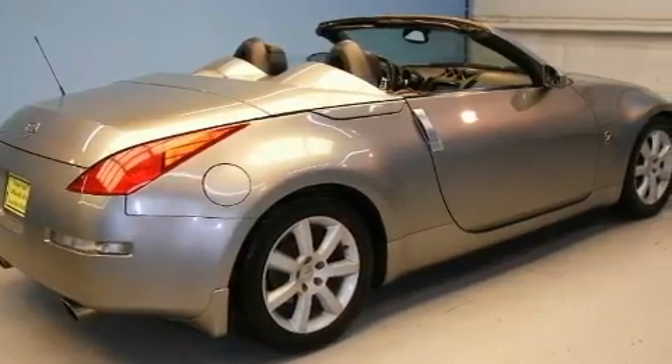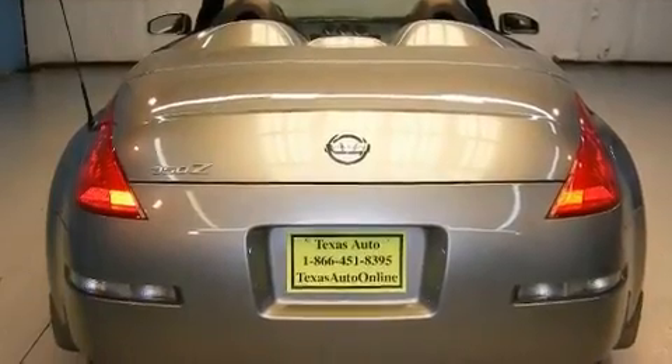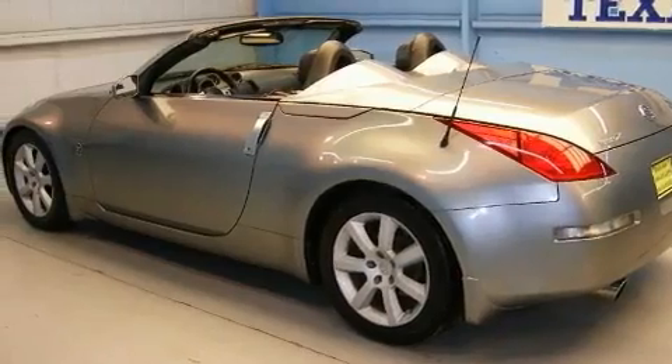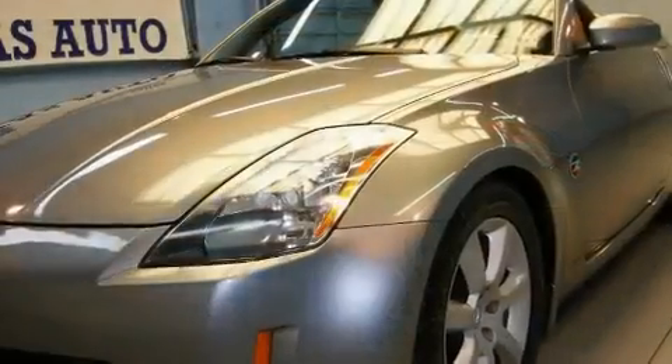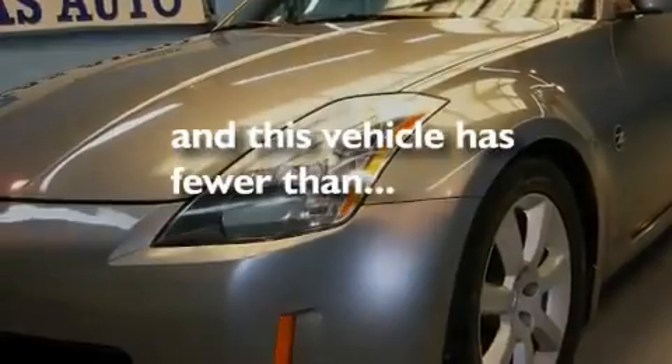Its top features include a power driver's seat, air conditioning with automatic climate control, a navigation system, a leather interior, a multi-link rear suspension, an aluminum hood, aluminum wheels, a traction control system, cruise control, and this vehicle has fewer than 47,000 miles on the odometer.